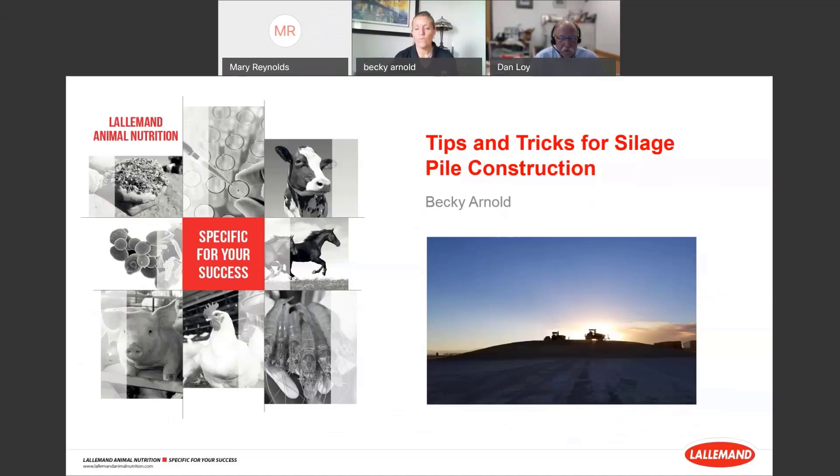First of all, I want to thank you all for participating in this series of webinars. It's a privilege for me to do this talk on building silage piles, because I really feel the construction and success in building a silage pile has the biggest impact on the results that producers have with regards to livestock performance. Thanks for being here today.